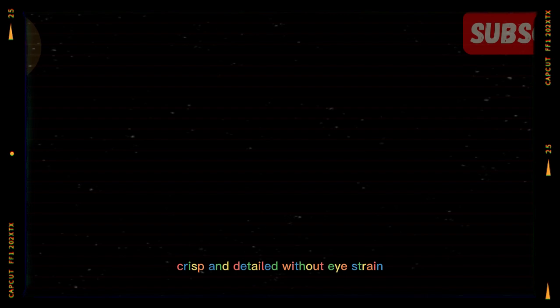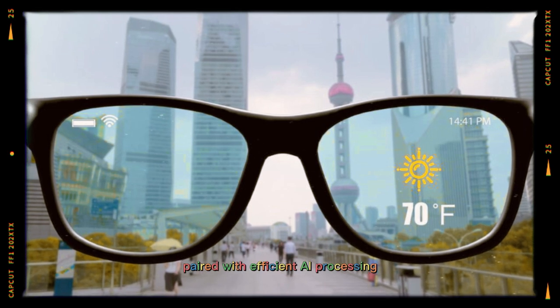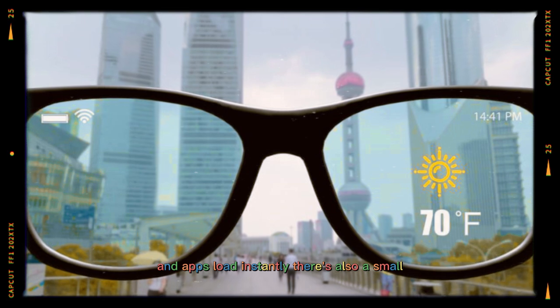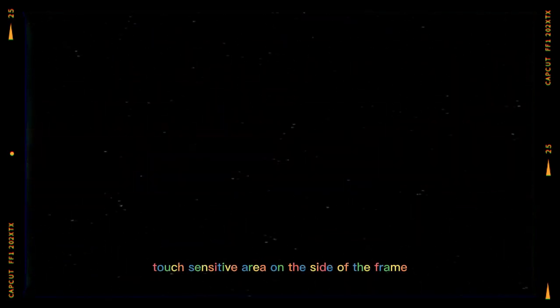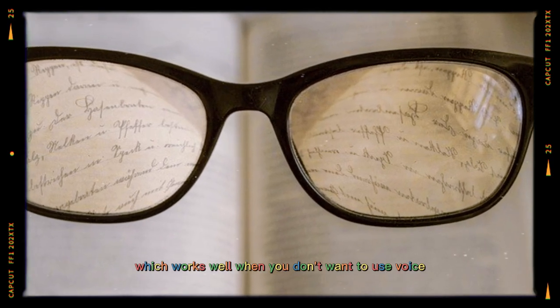Performance is handled by a compact but capable chipset inside the glasses. Paired with efficient AI processing, switching between features is smooth and apps load instantly. There's also a small touch-sensitive area on the side of the frame for swipes and taps, which works well when you don't want to use voice control.